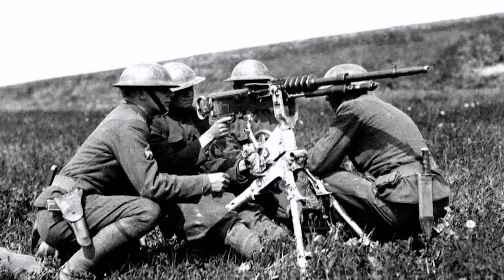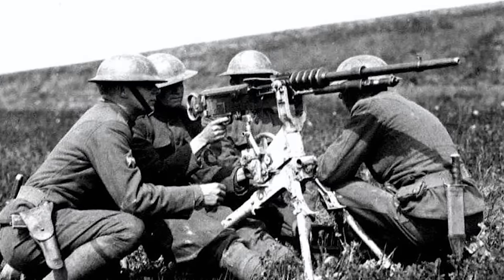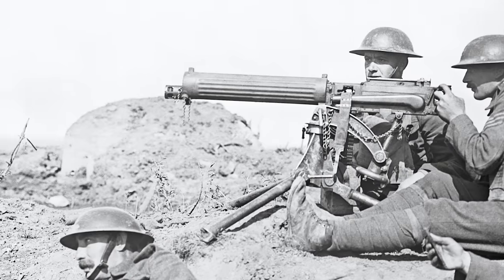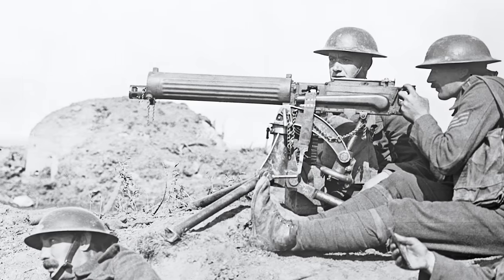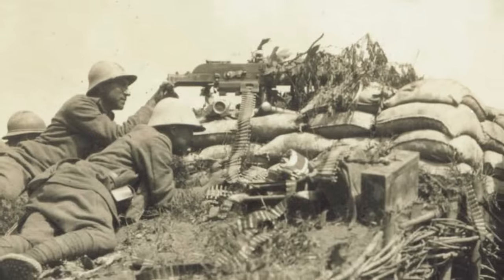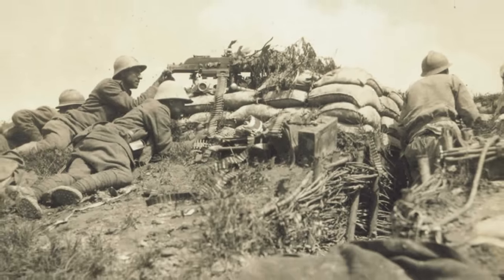First, machine guns. Now to be fair, machine guns weren't exactly a new technology, but by this time they had been improved upon to such a degree that they were capable of shooting up to 500 rounds a minute. These guns devastated the ranks of soldiers who found themselves within firing range. Both sides had the devastating capability to deliver lead into the bodies of their enemies at high speed and great quantities.